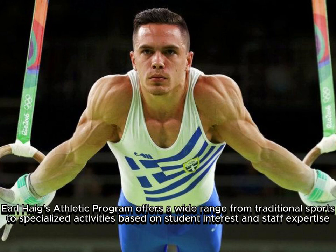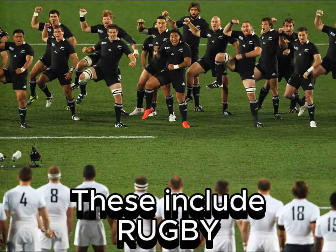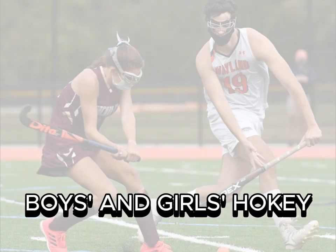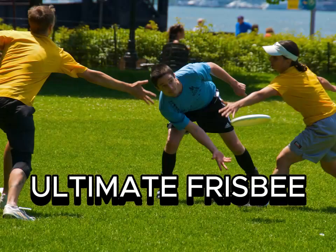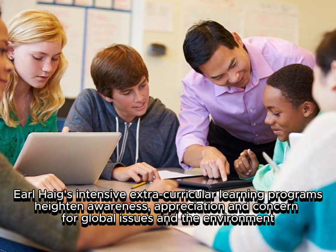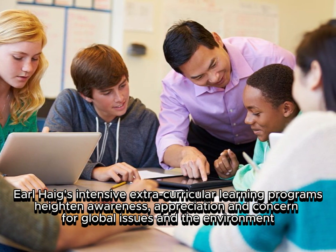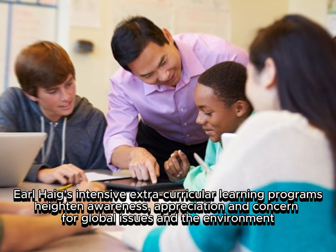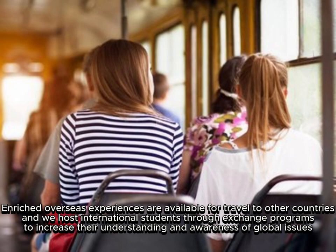Athletics range from traditional sports to specialized activities based on student interest and staff expertise. These include rugby, skiing, snowboarding, golf, boys and girls hockey, ultimate frisbee, and dragon boat racing. Earl Hague's intensive extracurricular learning programs heighten awareness, appreciation, and concern for global issues and the environment. Enriched overseas experiences are available for travel to other countries, and the school hosts international students through exchange programs.